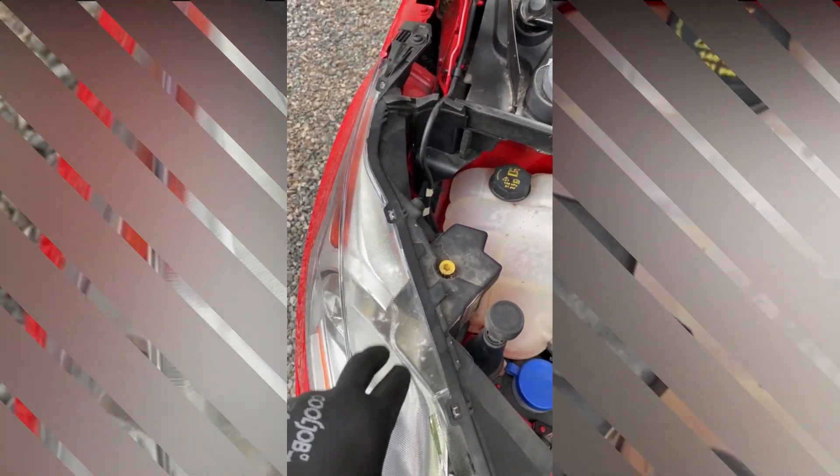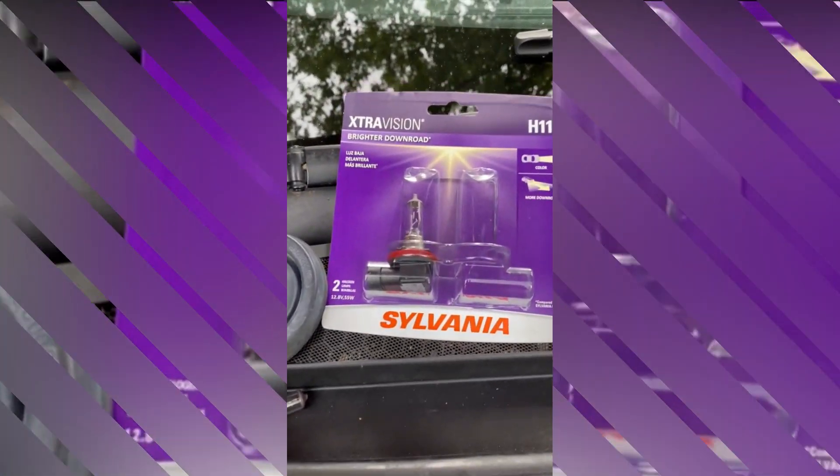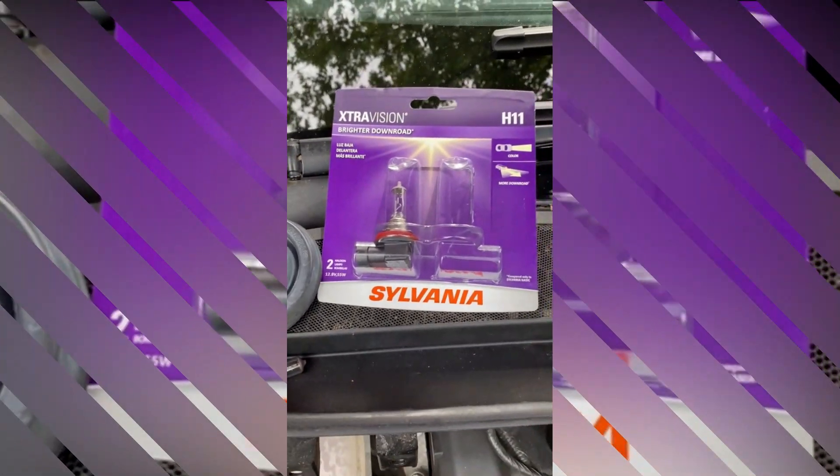The package includes one bulb, ensuring that you have everything you need to immediately upgrade your headlights. The bulb's clear color adds a modern touch to your vehicle's appearance and seamlessly integrates with any car model.